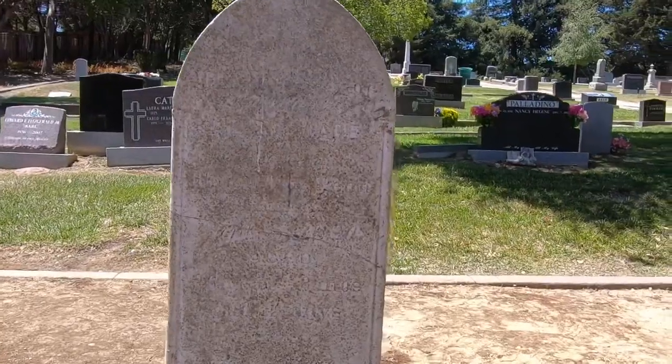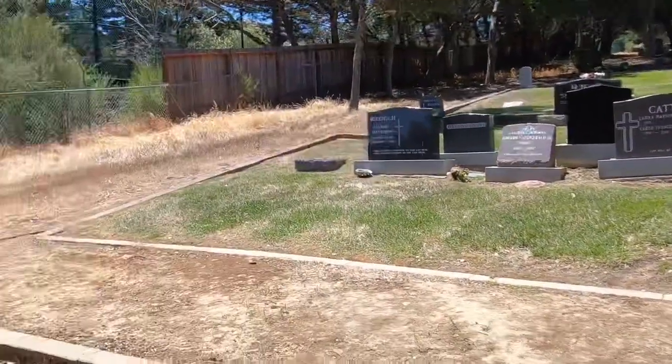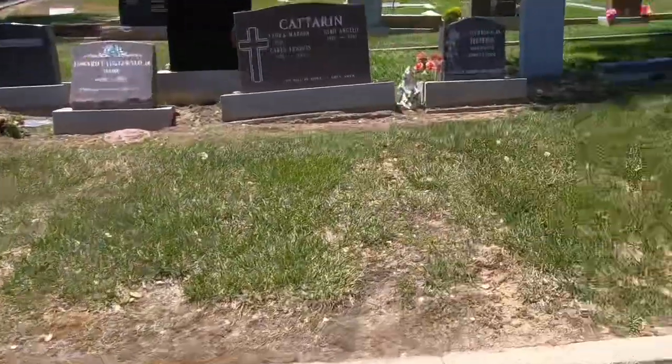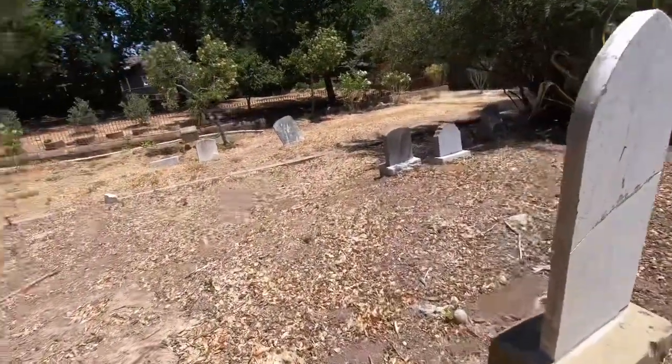That's wiped out too — you can't even really tell what anything says. This tells you this goes back some years for sure. This old part over here is just straight dirt, there's not even any grass over here.